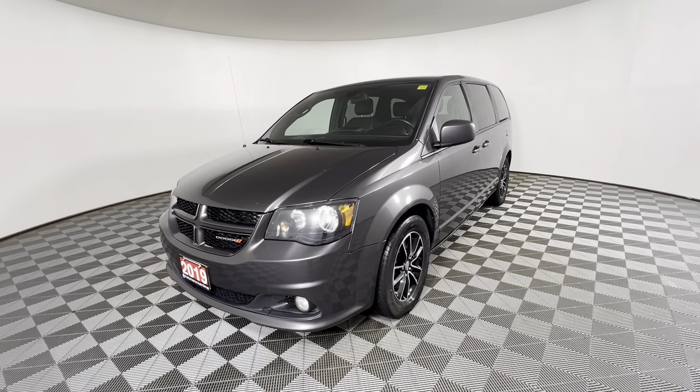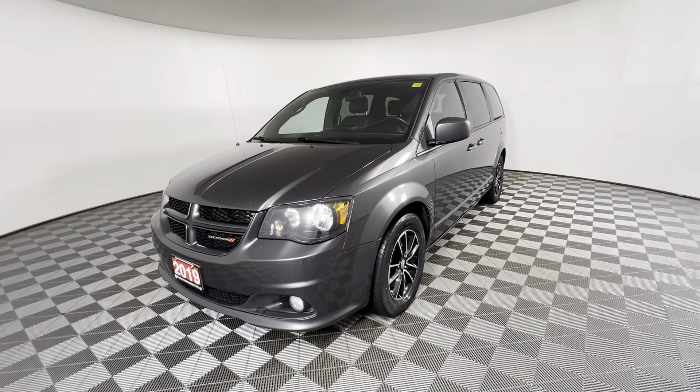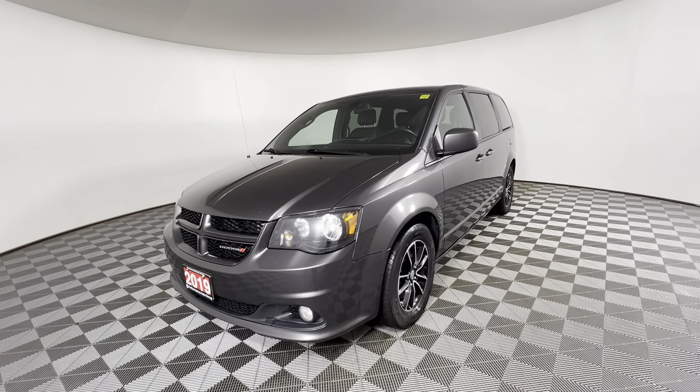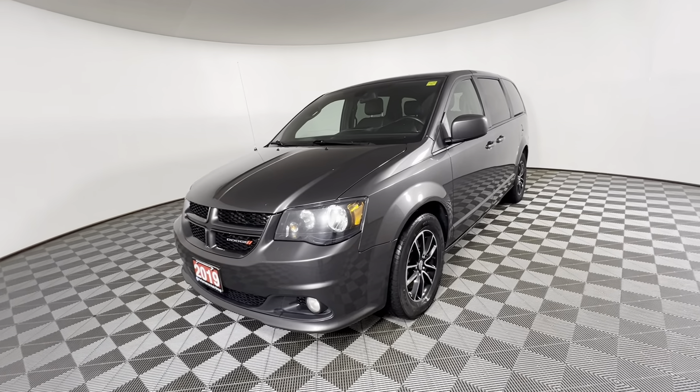This is a 2019 Dodge Grand Caravan GT. It has a 3.6 liter V6 engine that produces approximately 280 horsepower, and an average fuel consumption of 9.4 liters per hundred kilometers.